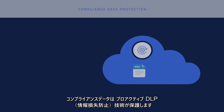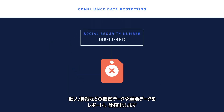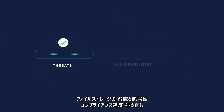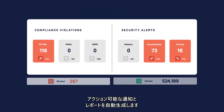Compliance data protection is achieved by processing the content using our proactive data loss prevention technology to report or redact sensitive or confidential data, such as personal identifiable information. After scanning your file storage for threats, vulnerabilities and compliance violations, reports are automatically generated with actionable notifications.